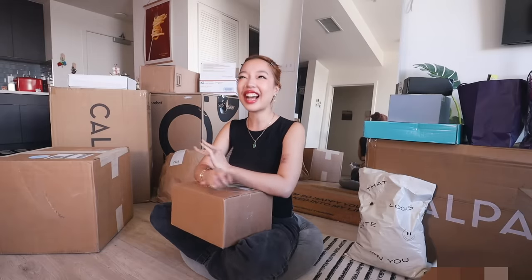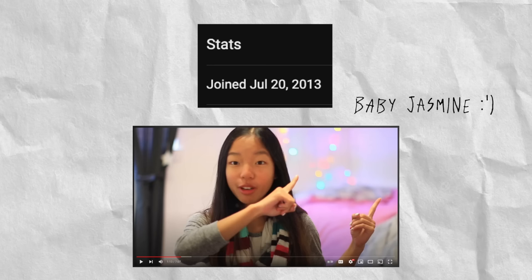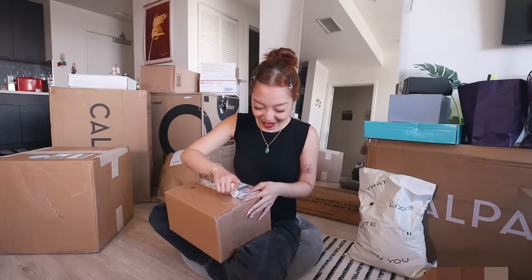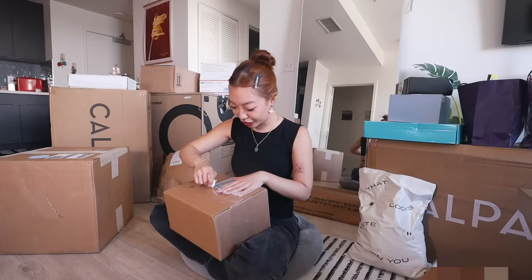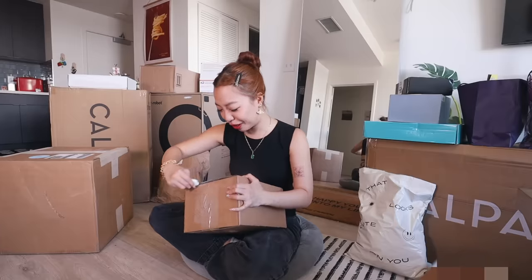Also a huge thank you to every single brand that sent me something. It's so crazy because I actually just hit my 10-year anniversary on YouTube, which is insane. I really grew up with y'all and I'm so happy that you stuck around — or if you're a new viewer, hey, what's up? I remember I used to see all these cool influencers get PR packages and I was like, wow, that'd be amazing one day. And I'm going to cry. I'm just so grateful.